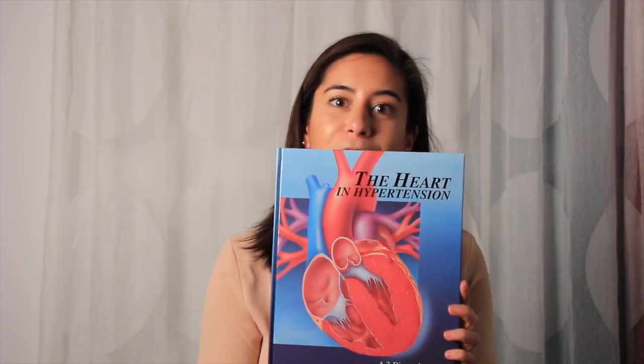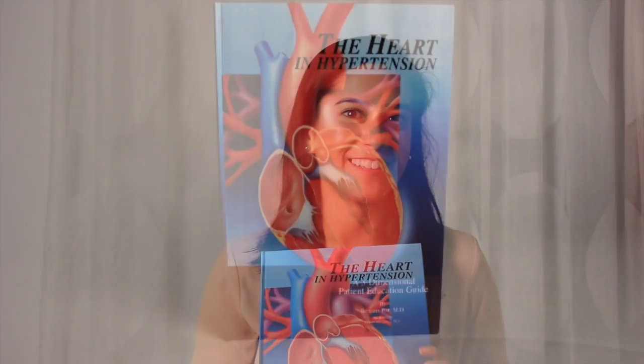Hi everyone, it's Hilary with Solution of the Week, and today we're sharing with you a project that's full of heart — literally. Many of you know that we have a certain fondness for pop-up books here at Structural Graphics, and so in 1997 when we were approached to design this patient pop-up guide for Merck, we jumped at the chance.